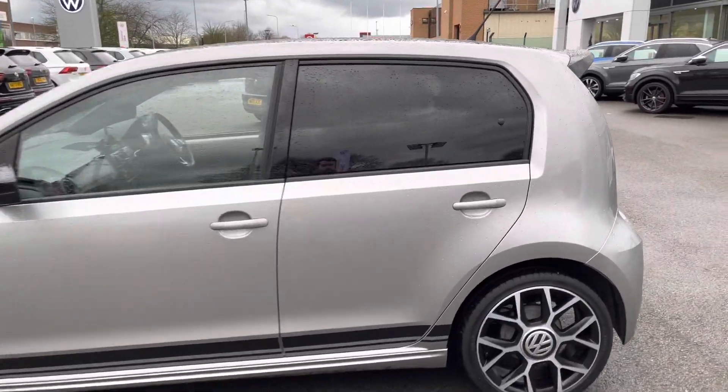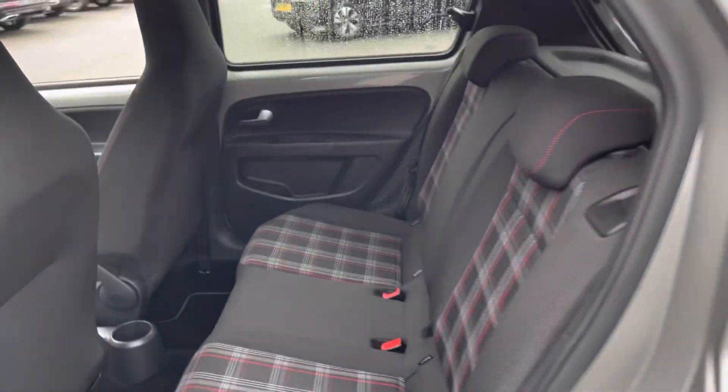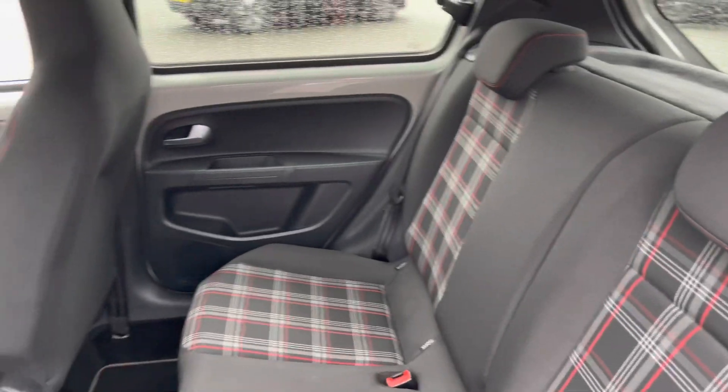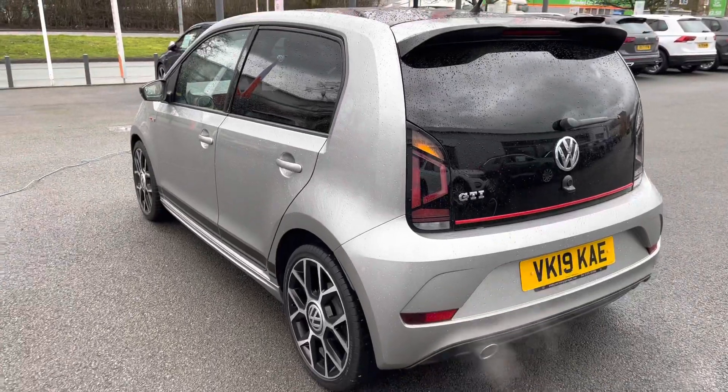Privacy-tinted windows are at the back, and because it's a 5-door, it's incredibly easy to get in the back. Passengers in the rear won't be complaining, as there's plenty of legroom and headroom, and the car even features two ISOFIX child anchor points in the back to make life that little bit easier, especially when you've got little ones with you.